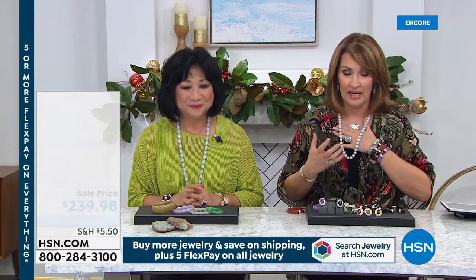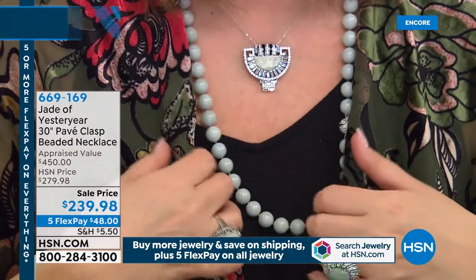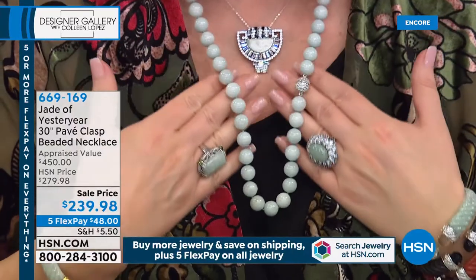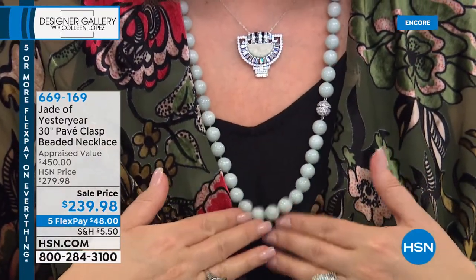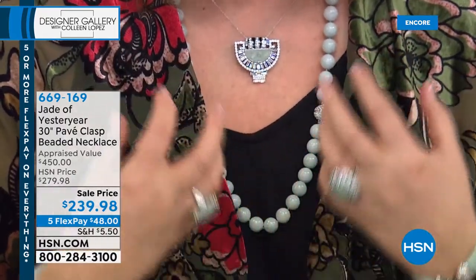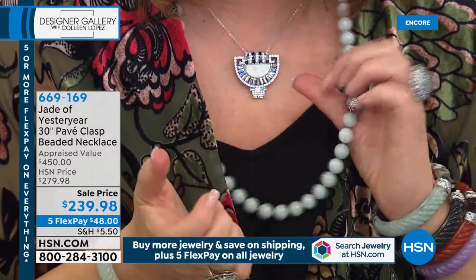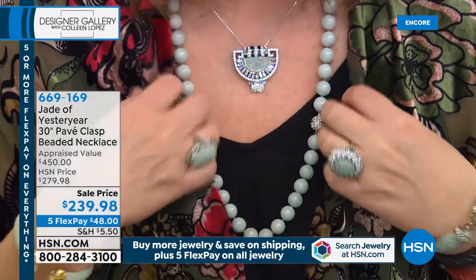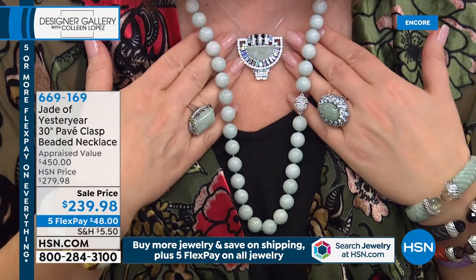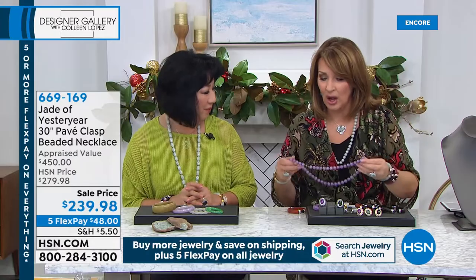I have to show you my necklace. One of the most expensive types of jade are beads — beads are status. They're very, very costly and very valuable. How gorgeous is this? This is all done in natural Burmese jade — all genuine, all natural, all individually carved, individually strung, hand-knotted. The clasp is magnetic and looks like a diamond little ball — a beautiful faceted clasp.